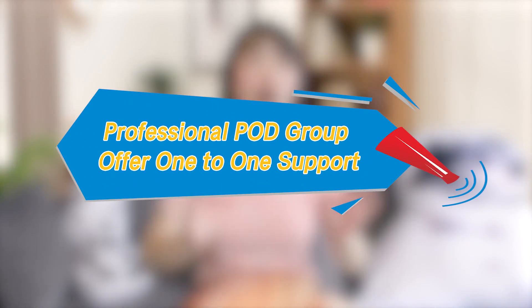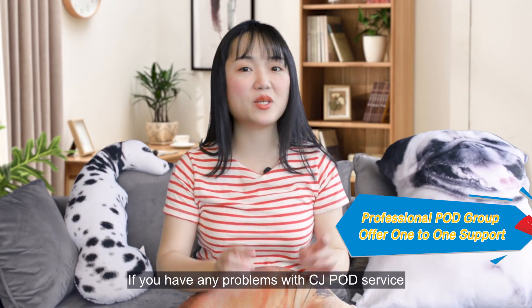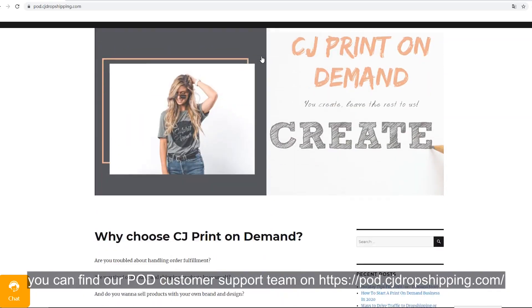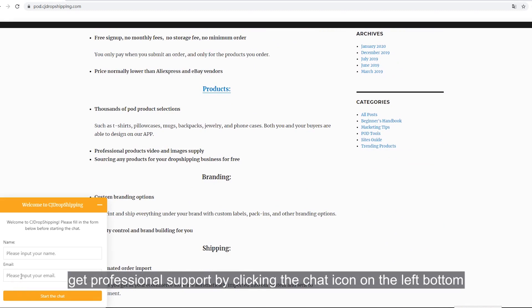CJ's professional POD group offers one-to-one support. If you have any problems with CJ POD service, you can find the POD customer support team at pod.cjdropshipping.com and get professional support by clicking the chat icon on the left button.